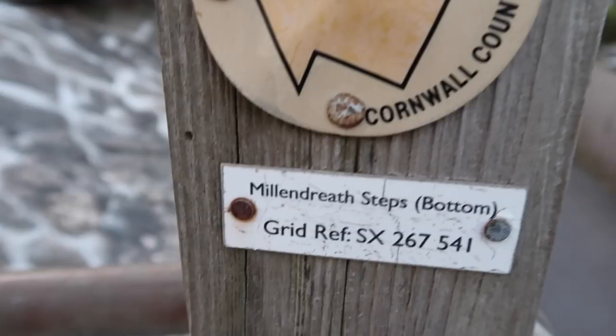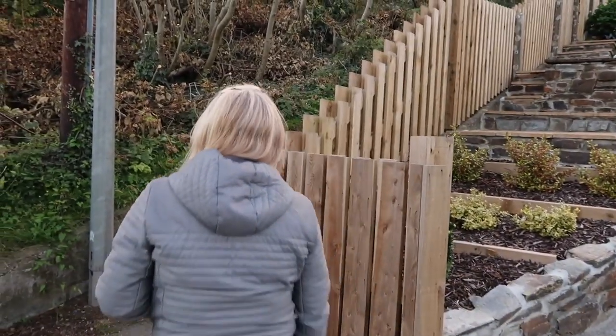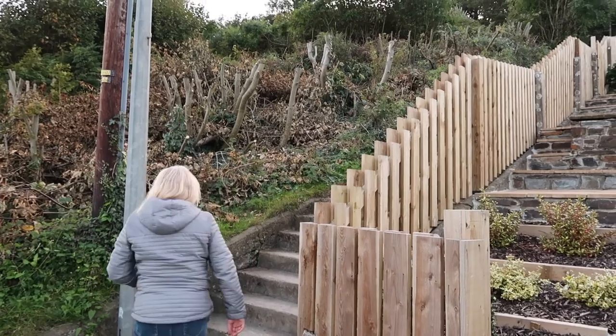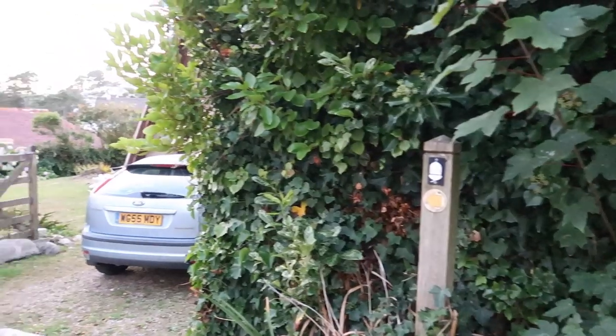We're at Millendreath Steps bottom. Do we need to get to Millendreath Steps top? After all those chips! Exercise will be good for us. I made it up the steps and I've kind of recovered my breath. We're walking through some really rather nice houses and the coast path is signed.